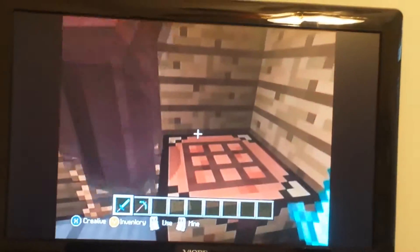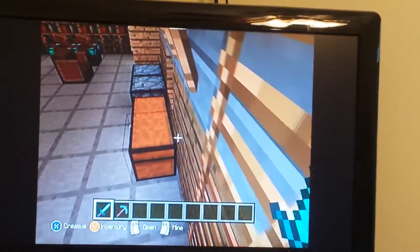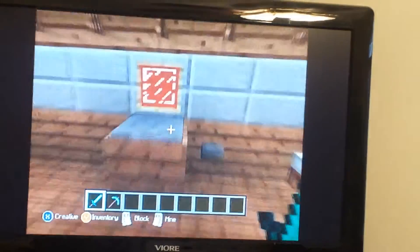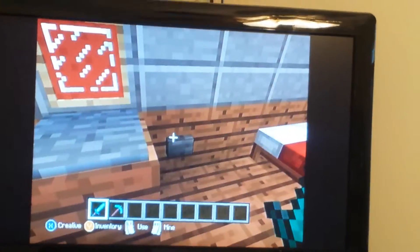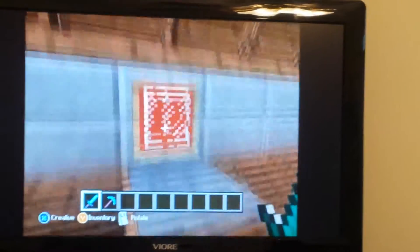Brian, I've gotta show the YouTubers this. That's my crafting table. Jeez Brian, you are in such a good mood today. That's my computer that I turn on, and this is where I play Minecraft.